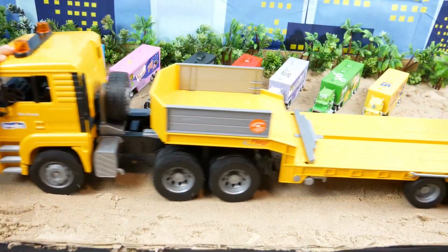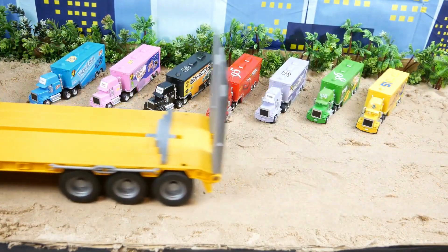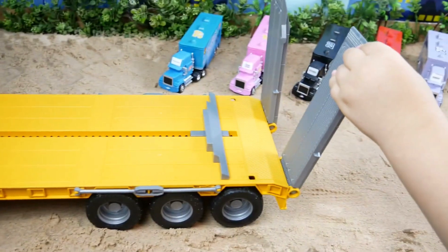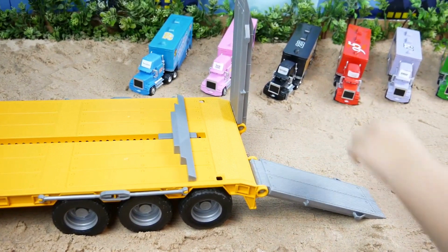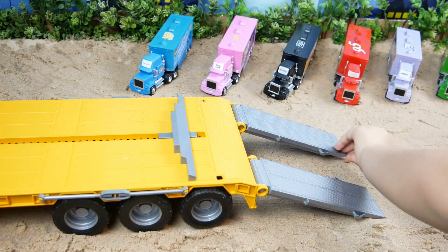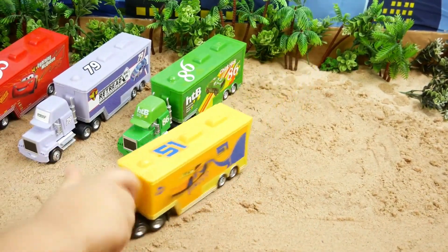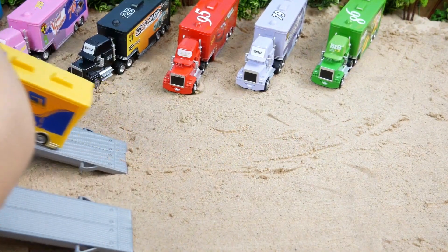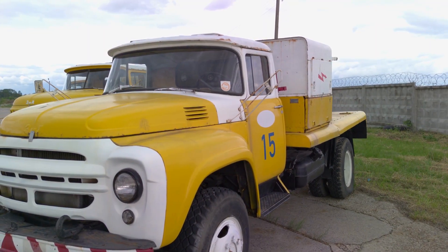What color is this truck? Can you guess? Yes, it is yellow. This truck is so big. Look at it. We will put all of these trucks on this giant truck. We will put this yellow truck first on this big yellow truck. I like driving trucks. Trucks are so fun to drive. This truck is yellow too.